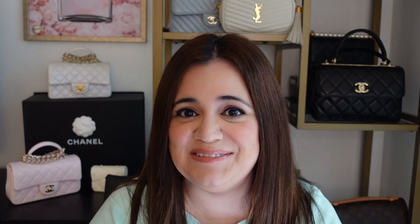Next up are the classic flaps, and this season is especially exciting because that beautiful caramel color is coming back — but this time in caviar leather. Before, it only came in lambskin as far as classic flaps were concerned, and I know a lot of people wished it came in caviar. Your wish is officially coming true. There's also a silver, black, white, and gold option; a lilac option; that gorgeous light green; a light blue; a dark pink; and a blue and white.